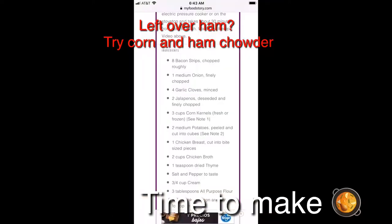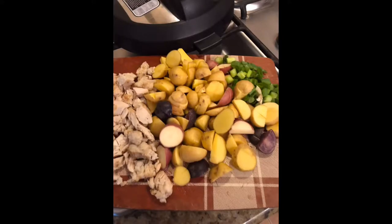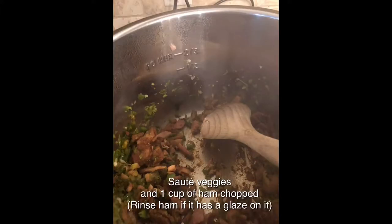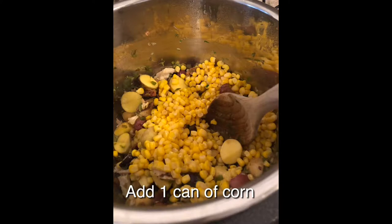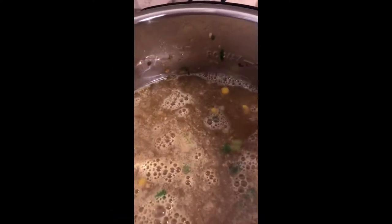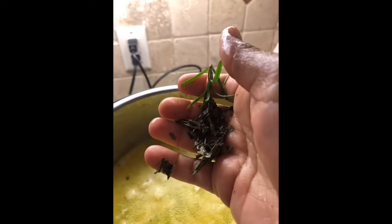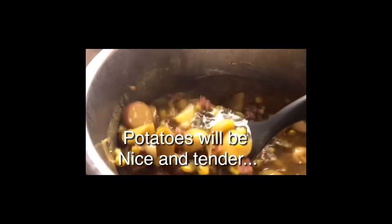If you have leftover ham you can make this corn and ham chowder — this is an adaptation of a recipe from my food story. I'm using the Instapot: adding small diced potatoes, sautéed vegetables, and a cup of ham — making sure I rinsed it off first to get the glaze off. I added one can of corn and some chicken stock made with bouillon, then set the Instapot for about 10 minutes to get the potatoes soft. Don't add your cream before cooking or it will curdle.